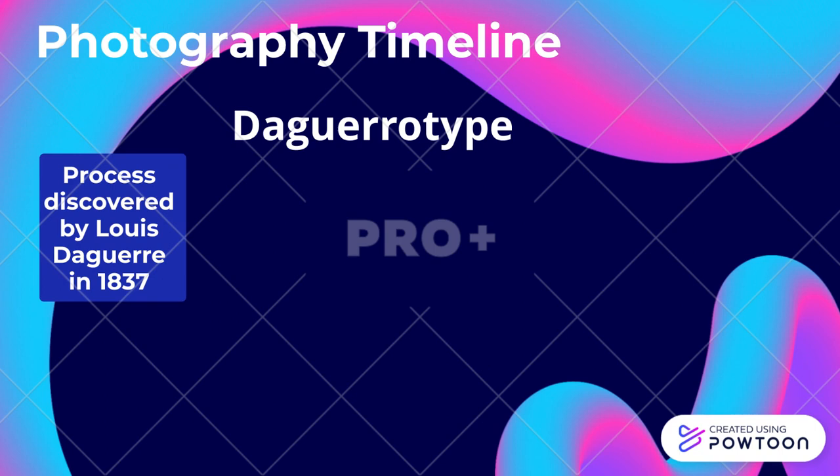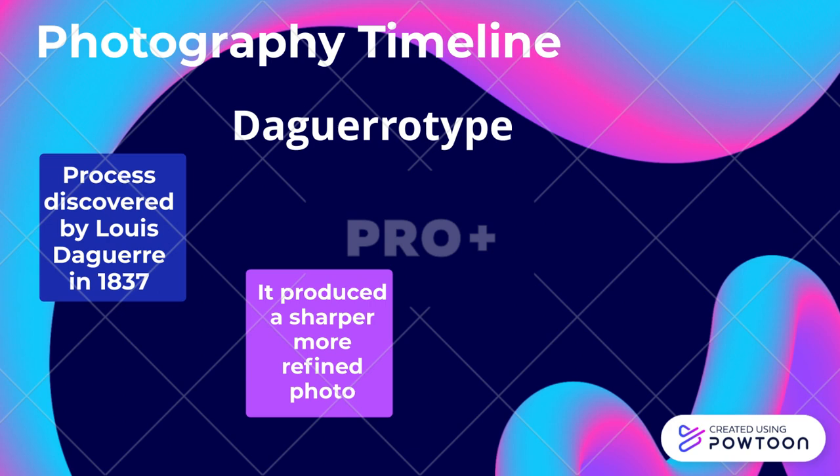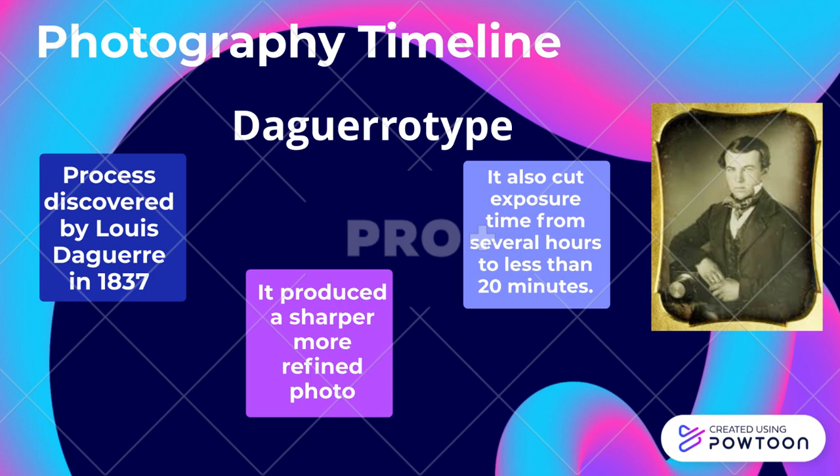Daguerreotype. This process was discovered by Louis Daguerre in 1837. It produced a sharper, more refined photo, and also cut exposure time from several hours to less than 20 minutes.